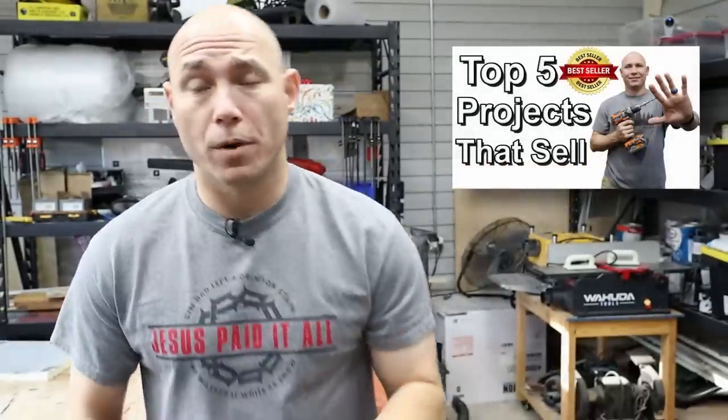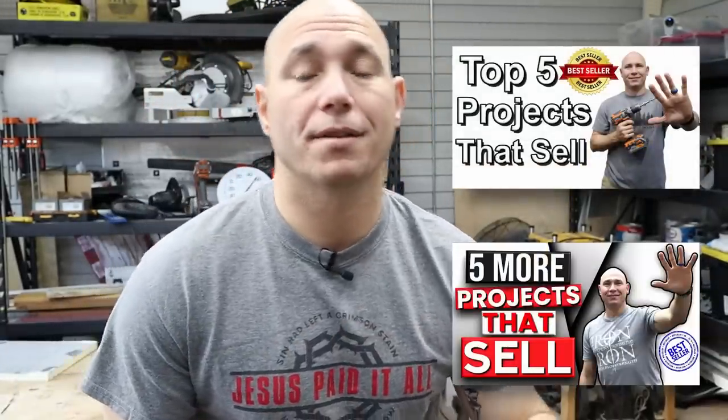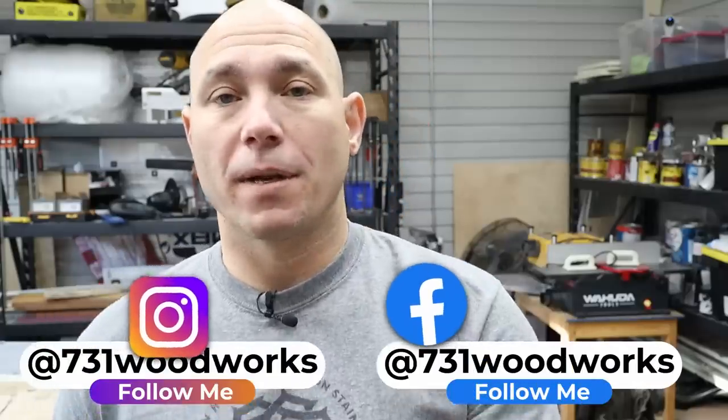If you've seen my top five woodworking projects that sell or my five more woodworking projects that sell, some of these items are in those lists because that's what's selling. They are very good sellers. I've heard from several of you who messaged me on Instagram at 731 Woodworks, on Facebook, or in the comments - I get messages daily from people saying they started making these projects and they're selling like crazy. People like the way they look. If you can build them, they will sell. Sometimes it takes a little longer, but these are hot items right now.